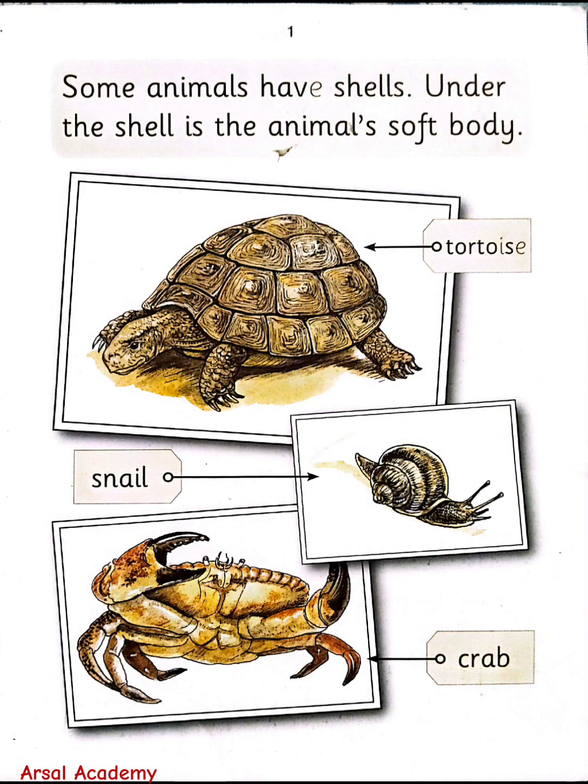Some animals have shells. Under the shell is the animal's soft body. Tortoise, snail, crab.